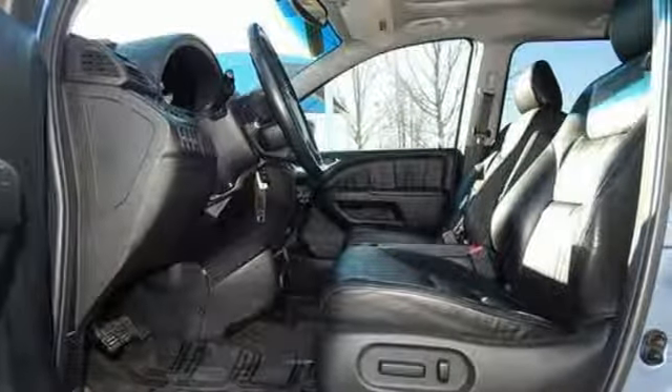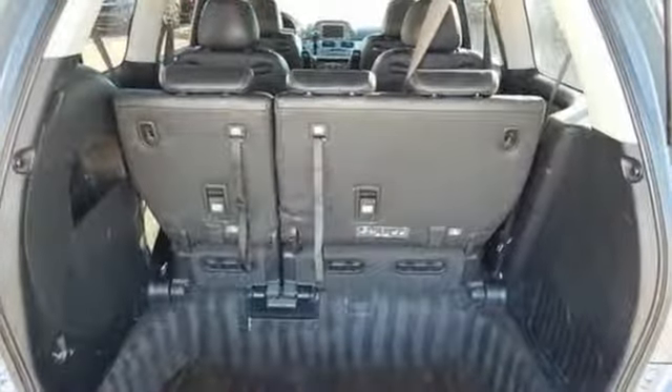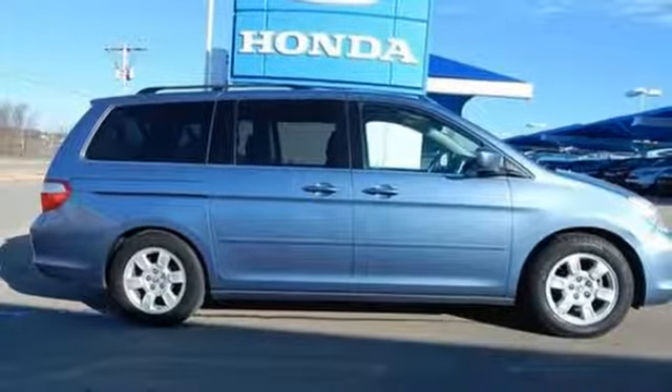New Car Test Drive highlights its improved car-like ride and handling, a more powerful and fuel-efficient 255-horsepower V6 engine, and a clever seating system that can accommodate up to 8 passengers.